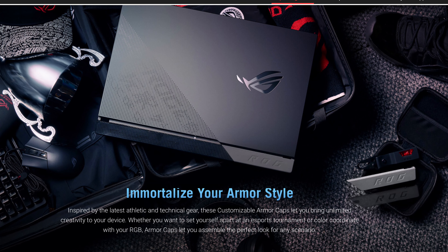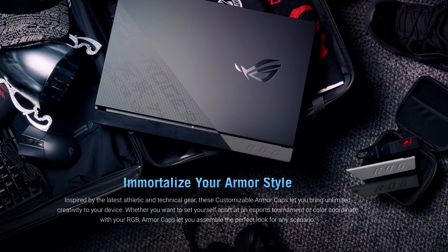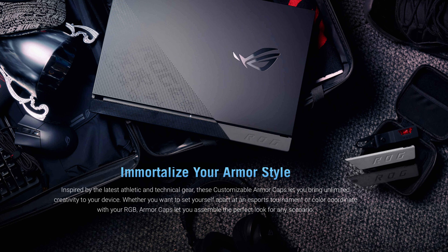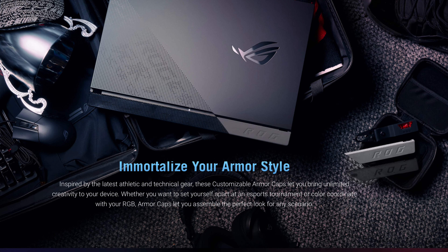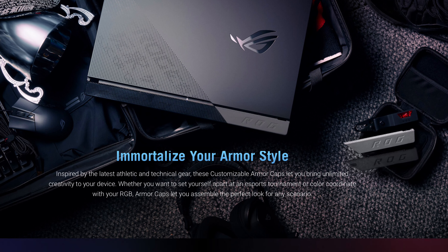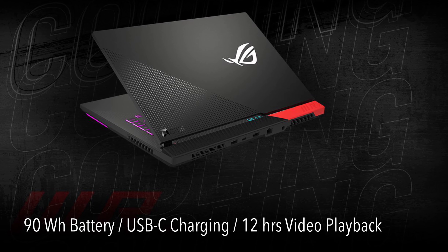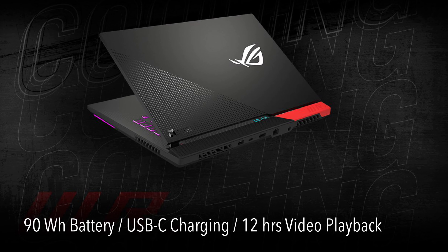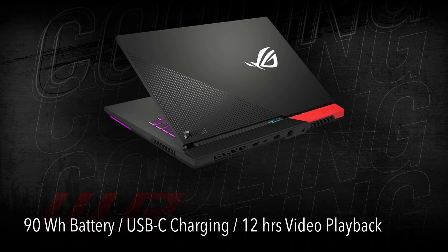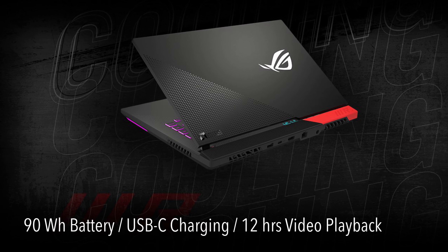One pretty nice design touch of the G15 Advantage Edition is that it lets you customize the armor cap. So if you are not a big fan of the red one that comes with the laptop, Asus actually provides a silver one and a black one as well that you can easily swap in. And if these three colors are not to your taste, you can actually go to Asus's website and create a fully customized one using free templates to give your laptop a unique look. As for the battery, the G15 Advantage Edition has a 90Wh battery. You can fast charge it with the USB Type-C port — a 30-minute fast charge will give you 50% battery life, and a full charge gives you 12 hours of video playback.